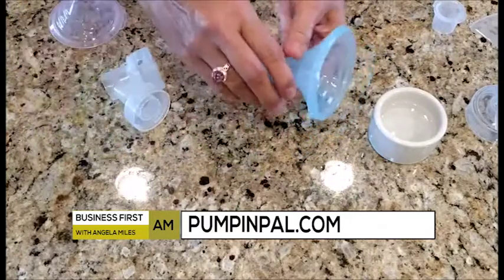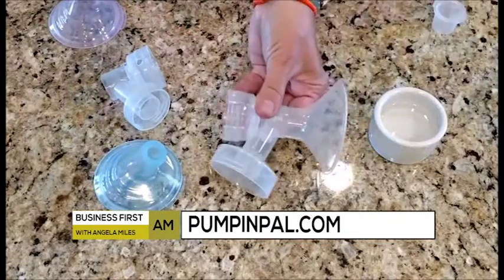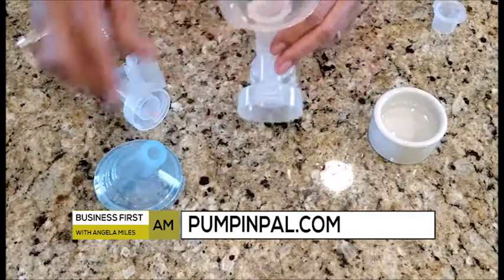If you know any nursing moms, if you are a nursing mom, this is going to be something they're going to write you a thank you note for. It's going to save them time, maximize their effort, and that is all that you can ask for if you are a nursing mom.